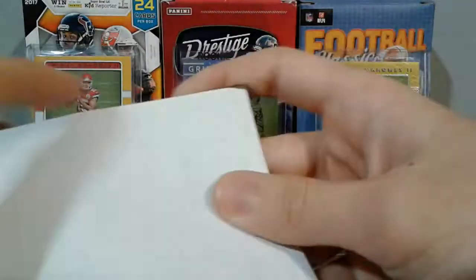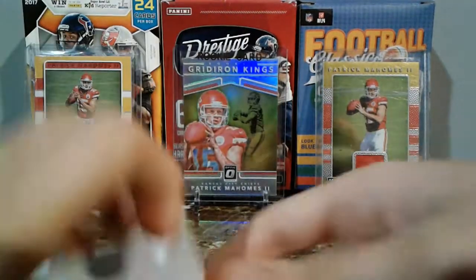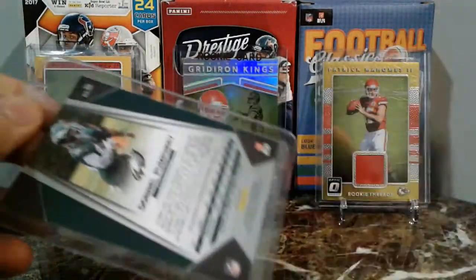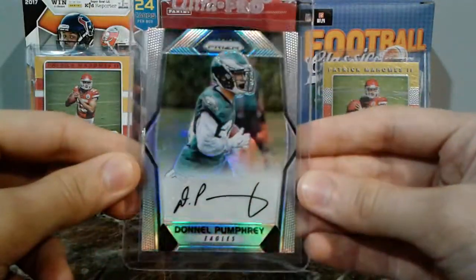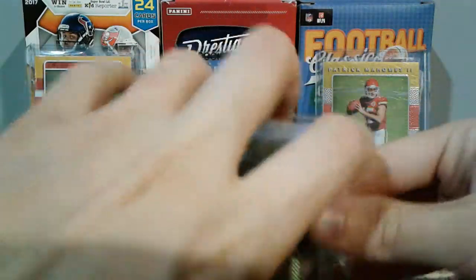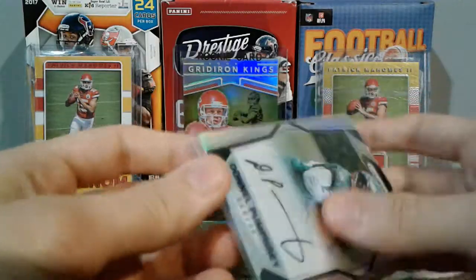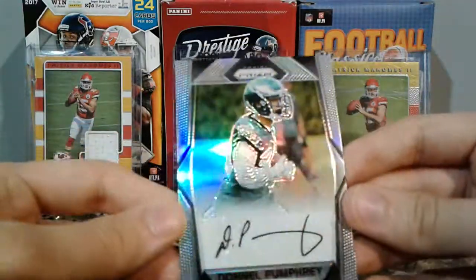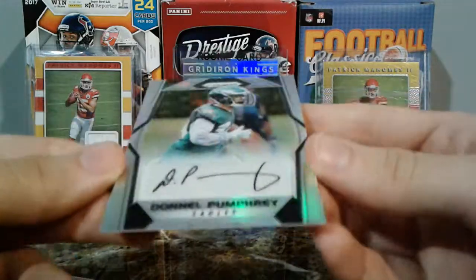I'm a huge Quincy Wilson fan — anything Florida Gators, I'm trying to get a whole bunch of Florida Gator autographs. This next one I got cheap — a Dennell Pumphrey Prism auto, Philadelphia Eagles. I'm a little upset he didn't put it in a top loader, but I didn't pay that much so I can't complain too much. The card showed up fine, no surface scratches — looks pristine.